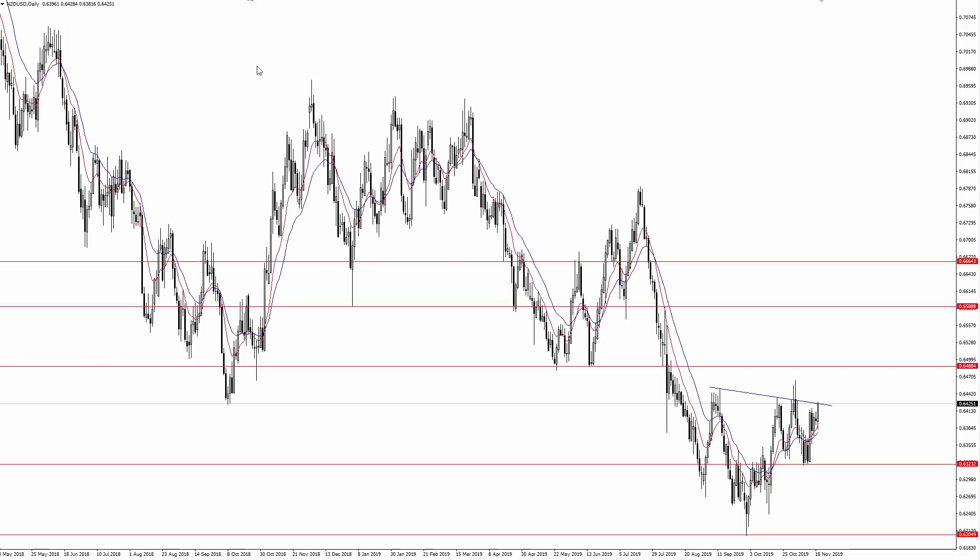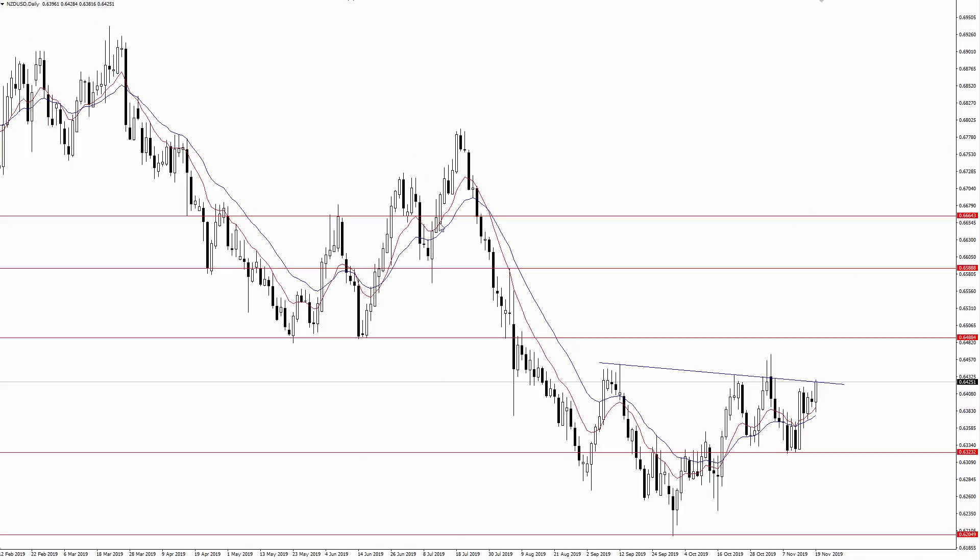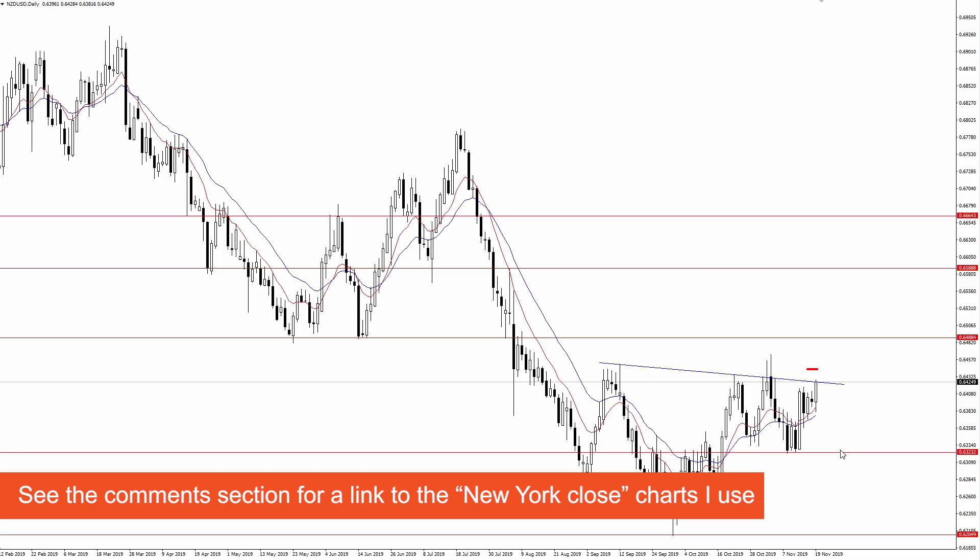As far as the more immediate path forward, I do think it's going to come down to what happens here on the daily time frame. It is going to take a daily close above this level, and keep in mind that I use New York closed charts so that every 24-hour session opens and closes at 5 PM Eastern. That gives me five equal 24-hour periods every single week, compared to some other brokers that offer six-day candles every single week. You need a New York closed chart in order to trade price action correctly. See the comments section of this video for a link to the charts that I use.